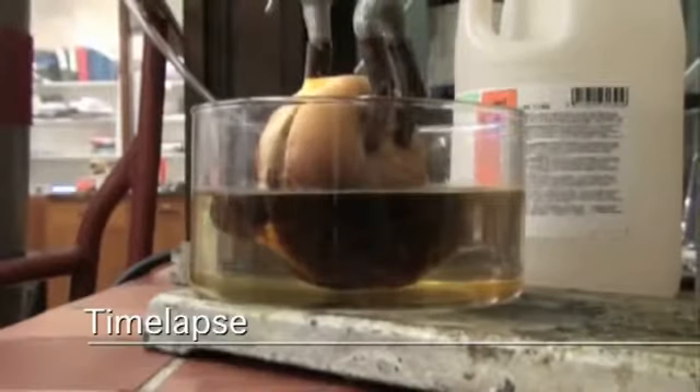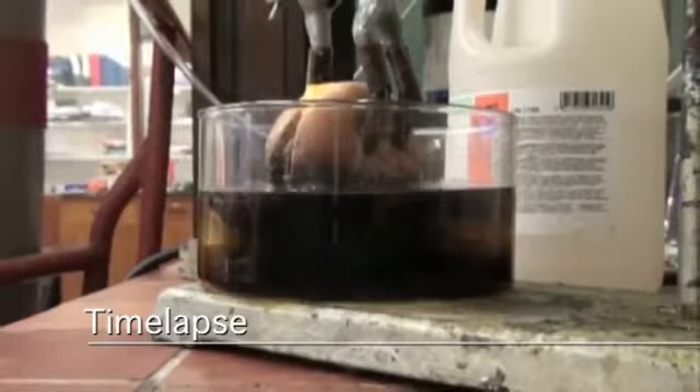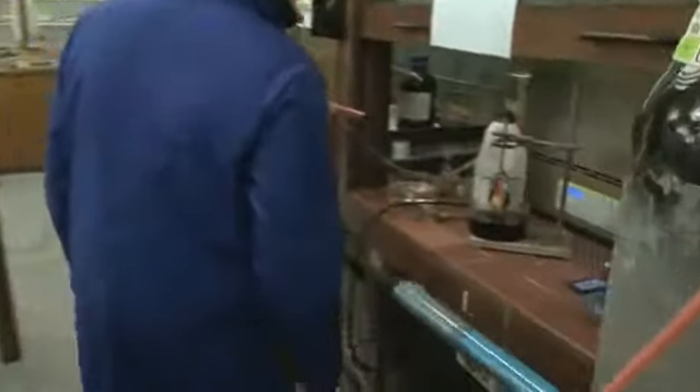It's three and a half hours. So we're going to see what happens to a tasty McDonald's cheeseburger after three and a half hours of concentrated hydrochloric acid. Oh my god. I think it's absolutely disgusting.